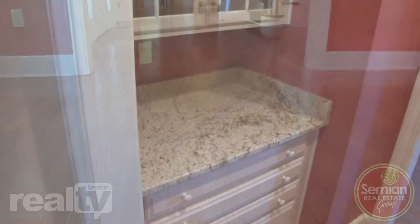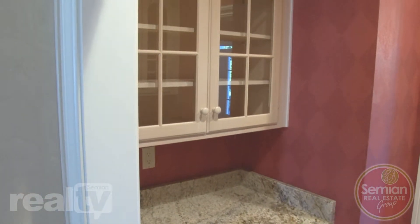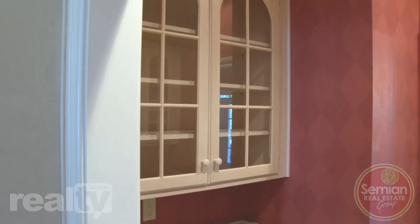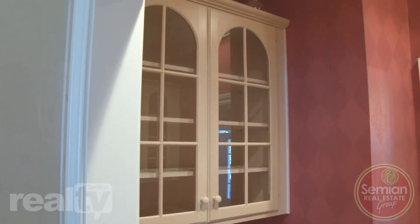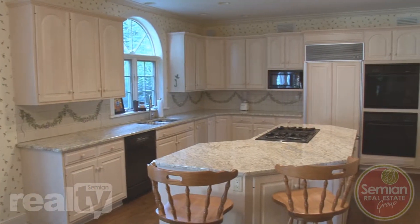Gleaming hardwood floors lead to a service area. This space has granite counters, cabinets, and a glass-fronted storage area, ready to assist you as you entertain guests in your lovely home. A state-of-the-art kitchen is right next door.